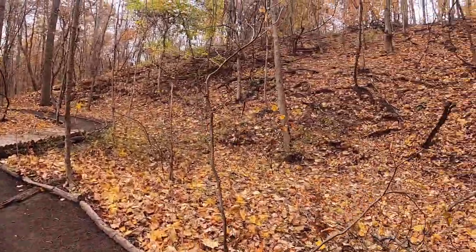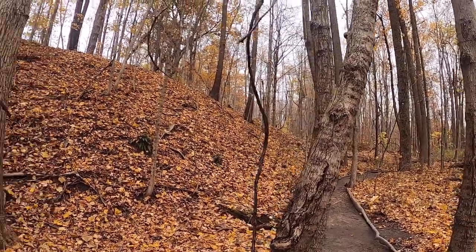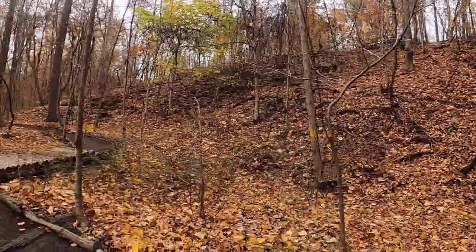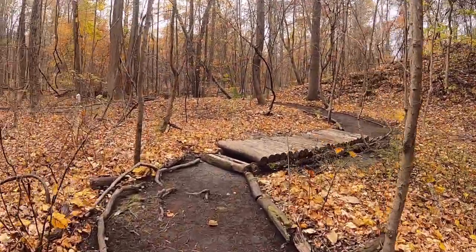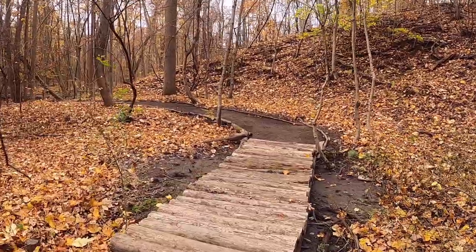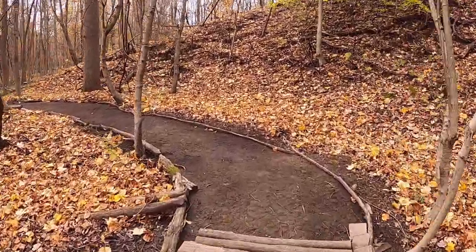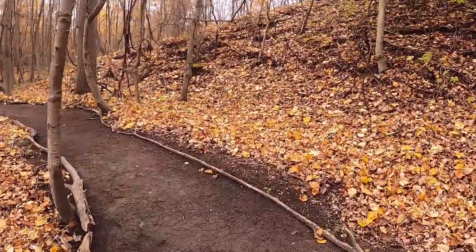We call it the gorge because it's just a big hill here and we're at the bottom of it — it's not really a gorge, but we had to name it something. This is the main wash from all the water coming down that hill. I built this bridge — used to be really muddy walking across there, not anymore.